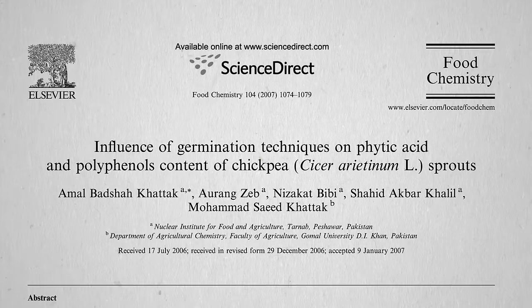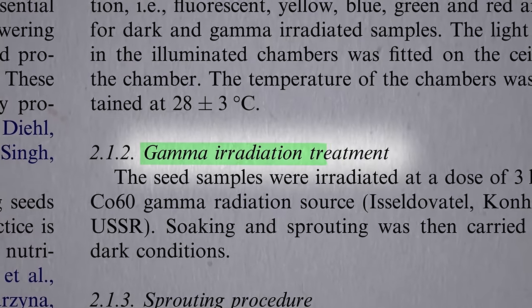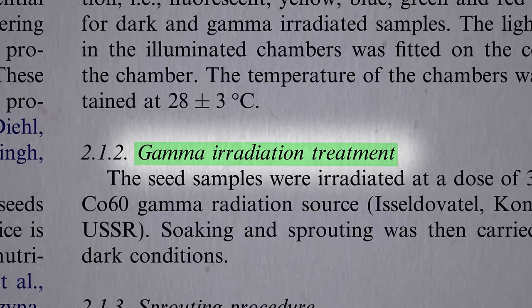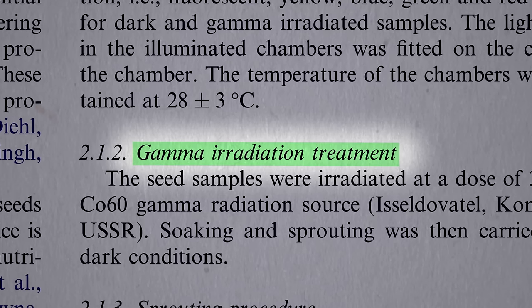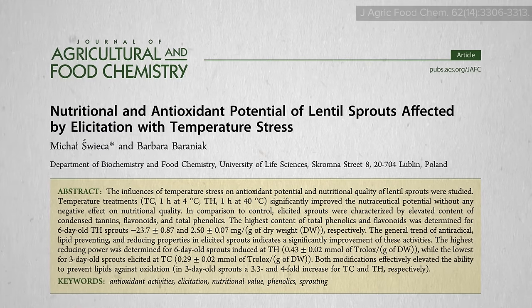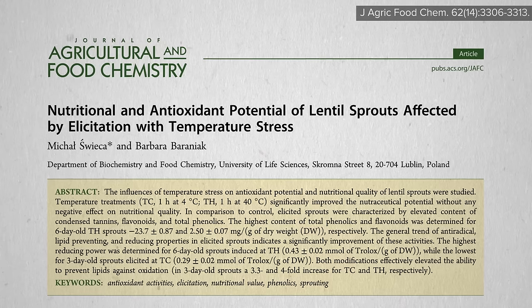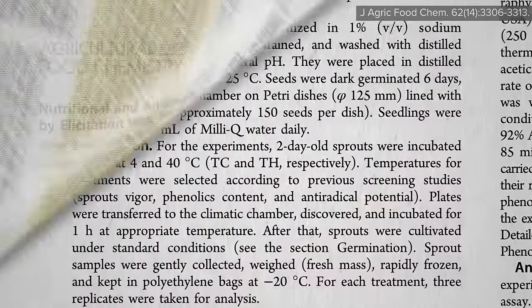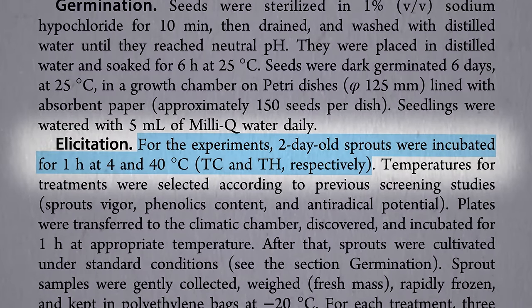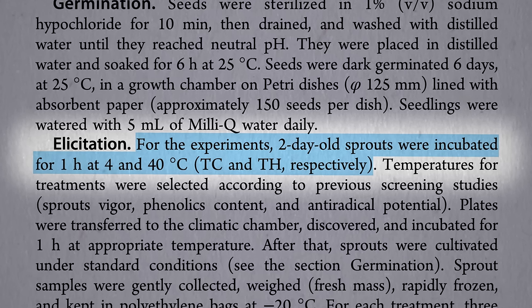For instance, as a germination technique for chickpeas, if you irradiate them with gamma rays, you can boost their antioxidant defenses. But if you don't want to irradiate your chickpeas, how about eliciting the nutritional and antioxidant potential of lentil sprouts with temperature stress instead? For example, what if you took your sprouts when they were two days old and put them in the fridge for an hour, then took them out and let them continue to germinate normally?